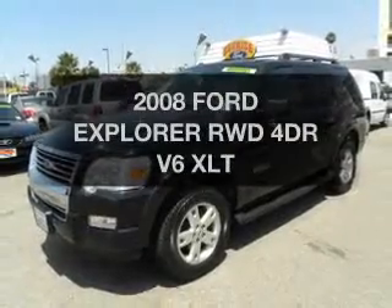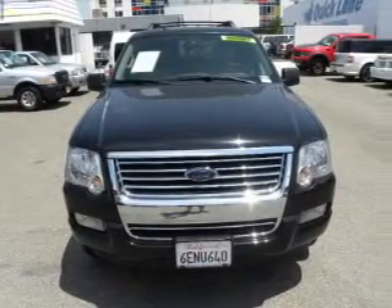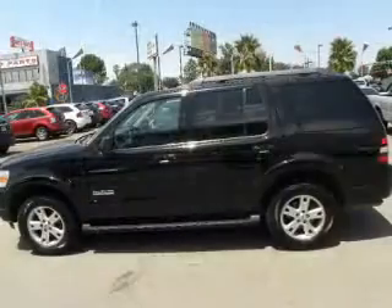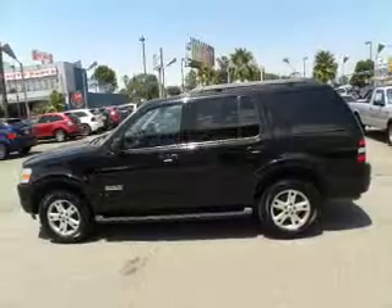Check out this 2008 Ford Explorer. If you're looking for an automobile with great attributes, look no further. The powertrain includes rear-wheel drive with a reliable six-cylinder engine connected to a smooth-shifting automatic transmission.